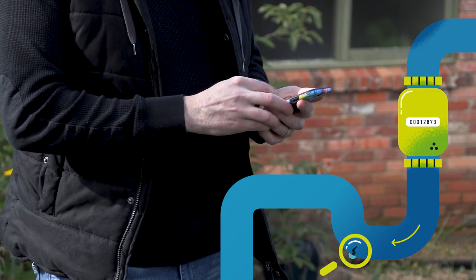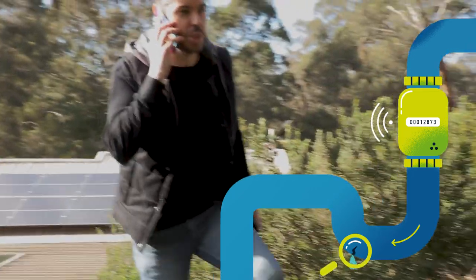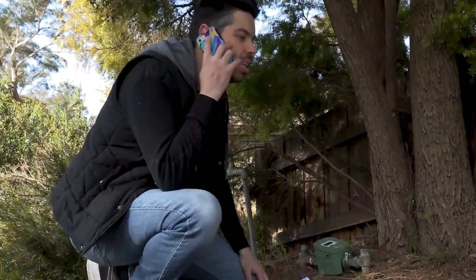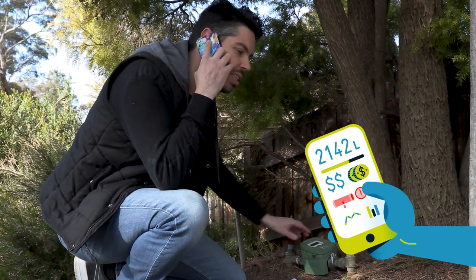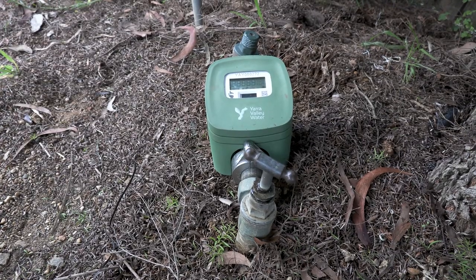Digital water meters are unlocking great benefits for all of us, including the ability to quickly identify hidden water leaks so people can take action, reducing water wastage and saving them money. They also increase people's awareness of how much water they're using every day so they can make more informed decisions about how they use water.